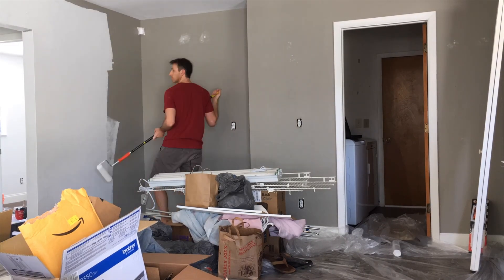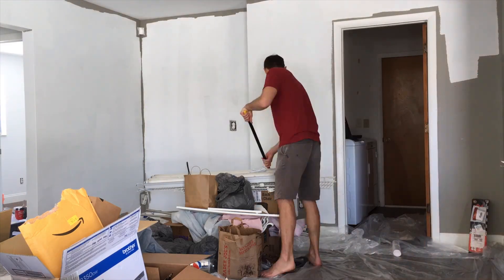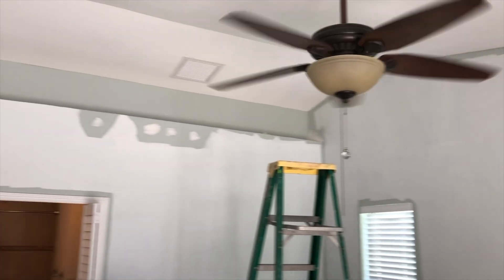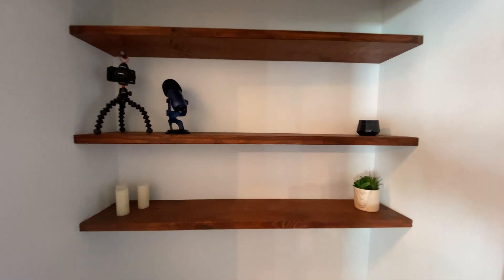Another big project was painting the inside of the house — I did this mostly myself to save money, and it took about one to two weeks in total. I painted everything white to give it a modern feel and open up the space, and with the old green and brown walls it really made a big difference. For a custom touch, we used stained two-by-sixes for the shelving.